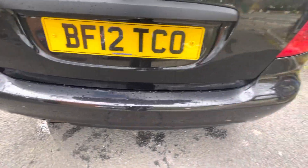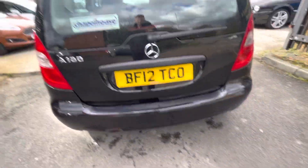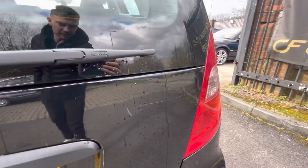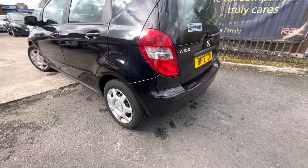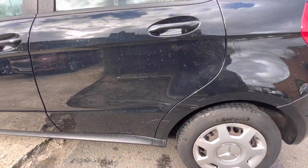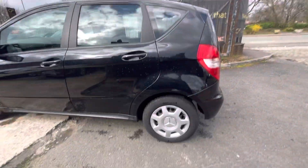Such as just on that wheel arch just there — again, nothing crazy. There are a few little fine scratches there from things being taken in and out of the boot, but that's very normal for a car of this age. There is a minor scratch just there as well.